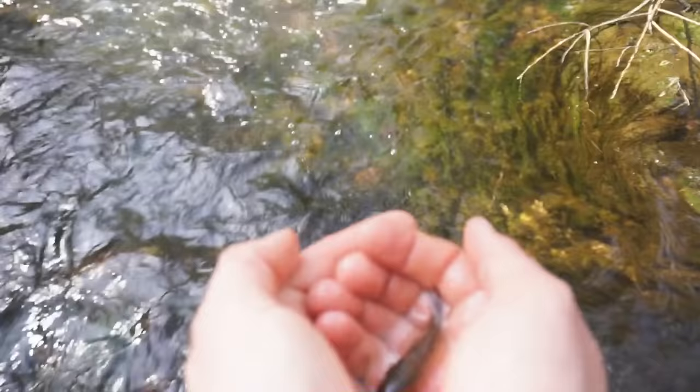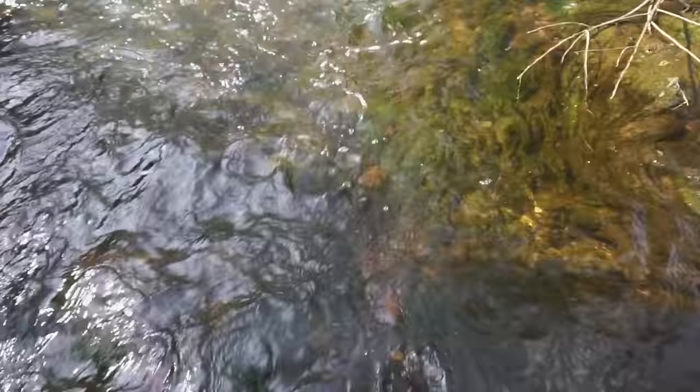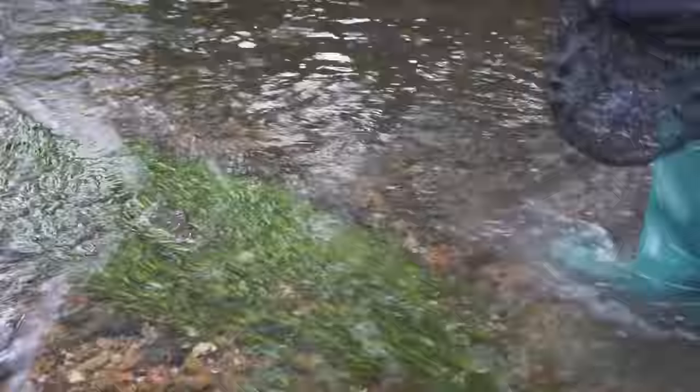This was an accident — my net was in the water after I caught the trout and a little bullhead swam into it. Let's get him back.